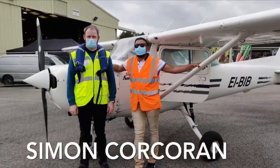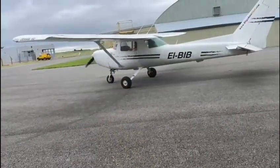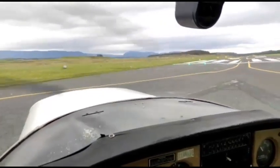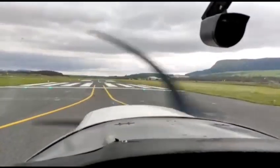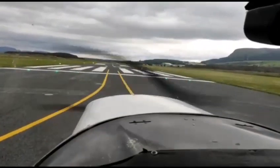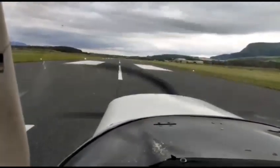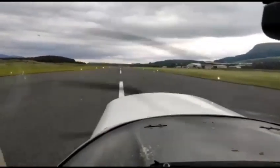This is Simon, a fully qualified pilot and my instructor for the day. We are just about to take off from runway 10. Sligo Airport's runway is only 1.2 kilometers long and currently there are no scheduled passenger flights, but a good number of private flights do come here. The Irish Coast Guard Rescue Helicopter is also based here.